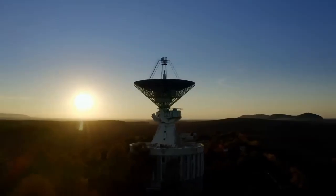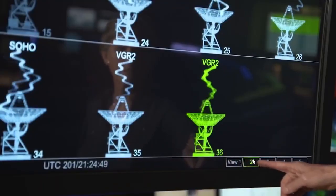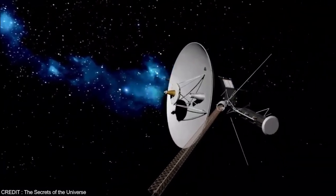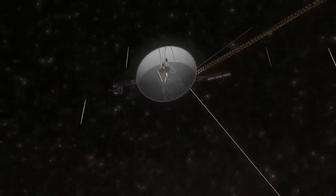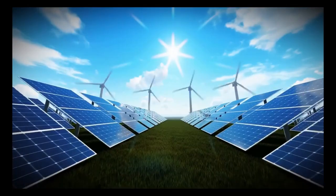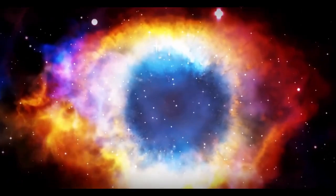In November 2018, Voyager 2 became the second human-made object to cross this boundary after Voyager 1. This boundary is where the solar wind emitted by the Sun meets the interstellar medium, the matter between stars. When Voyager 2 passed this threshold, it recorded a sudden drop in solar wind particle density and an increase in interstellar particles, confirming that it had exited the heliosphere, leaving the Sun's influence behind.